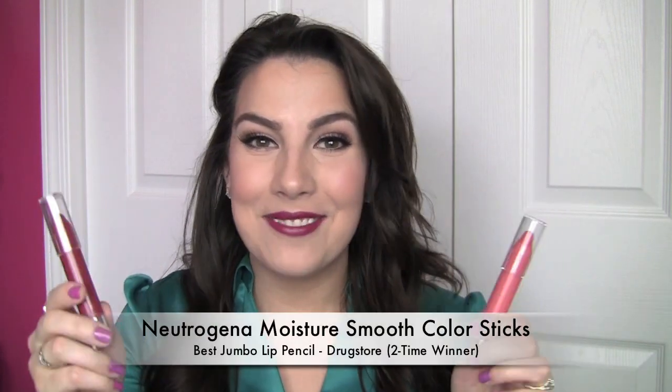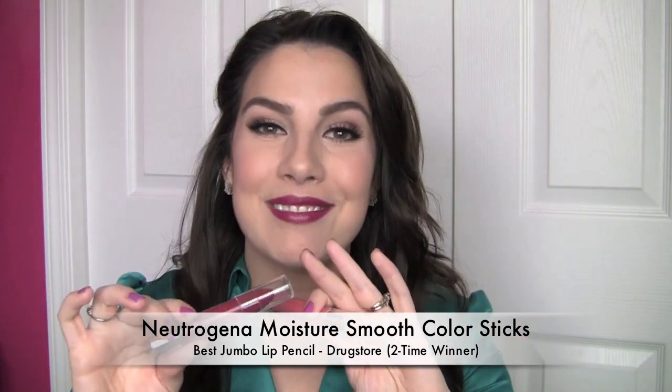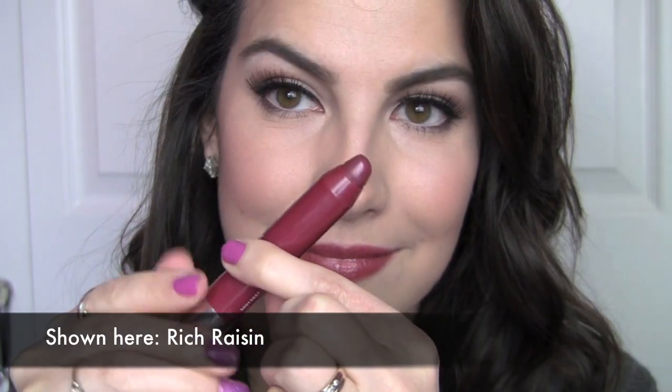Do you remember last year when I was talking about the sweatpants of lip products, the most comfortable thing to wear — the Neutrogena Moisture Smooth Color Sticks? Well, I've tried a lot of drugstore jumbo lip pencils since then, and guess what still comes out on top? I love these from Neutrogena. They are just the bomb. These have been North Dakota winter weather tested, and I had no chapped lips. They're a workhorse lip product — not just on your lips to look pretty, although they do — but they totally create that great barrier between your lips and the dry air. I own pretty much every shade. Fresh Papaya is a really nice springy summery shade, and Rich Raisin is a nice slightly deep red that is very wearable.